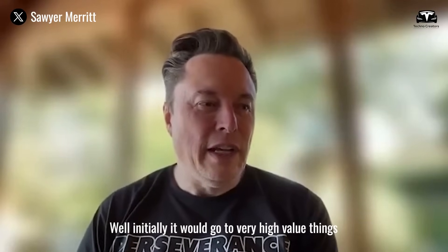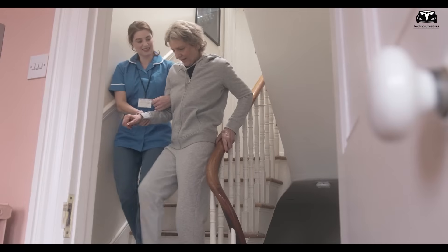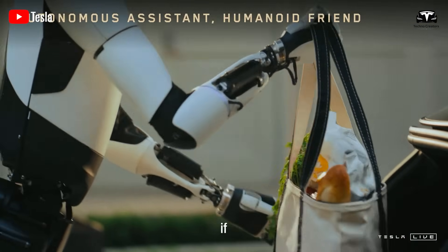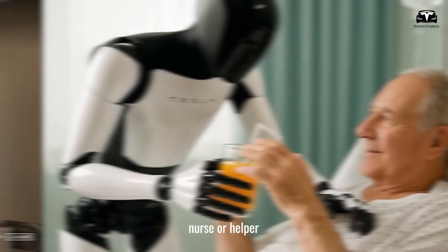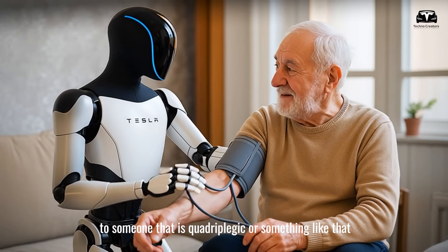It would go to very high-value things. Let's say somebody needs a lot of medical care or something. Optimus could be like a 24-hour-a-day nurse or helper to someone that is quadriplegic or something like that.